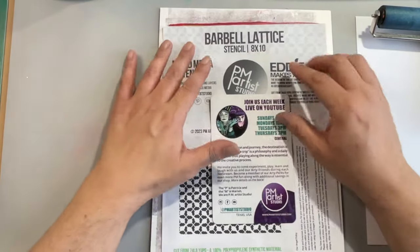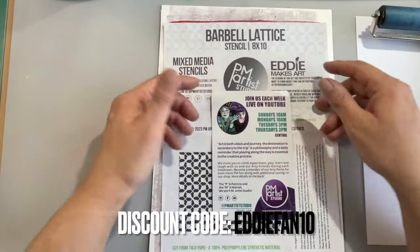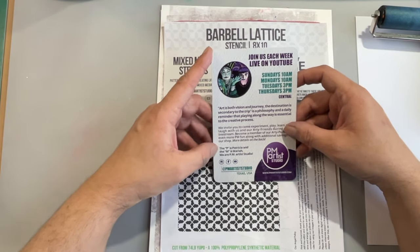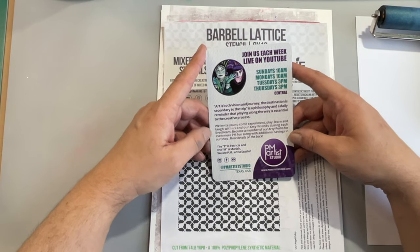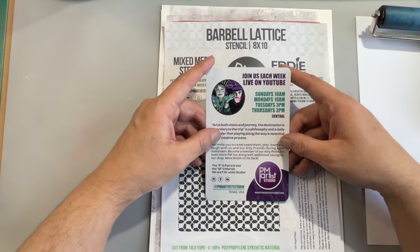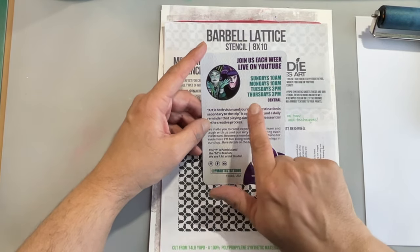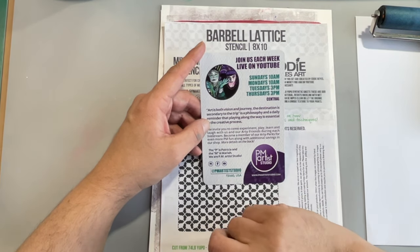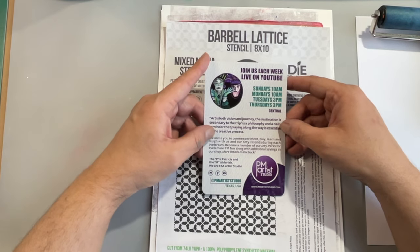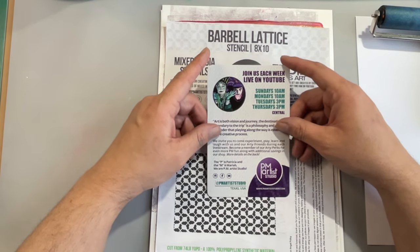All that info is going to be in the description box. If you're not familiar with them, PM Artist Studio is a mom and daughter team — P as in Patricia, M as in Mariah — and they are artists who both live stream four times a week. They're on central time because they're in Texas, streaming Sundays and Mondays at 10 a.m. and Tuesdays and Thursdays at 3 p.m., so adjust for your time zone. It's a fun place to hang for a couple of hours, get away from everything, and have some arty fun.